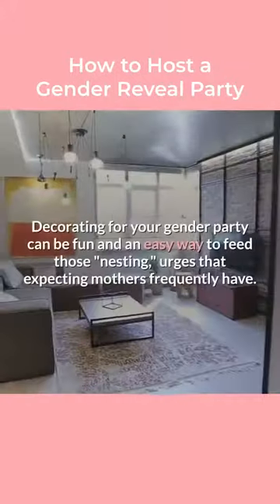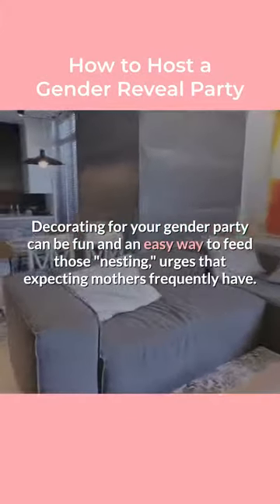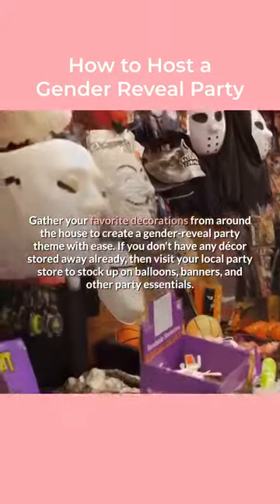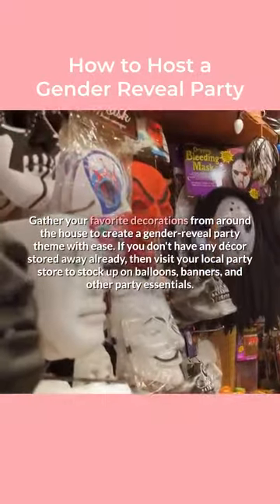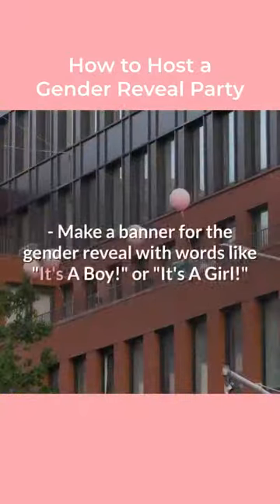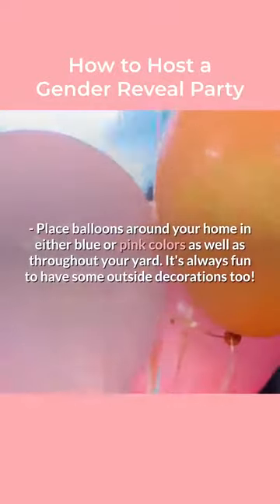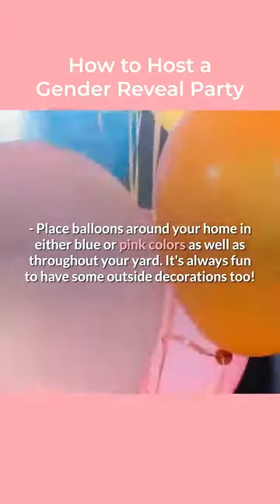Step 7: Decorate. Decorating for your gender party can be fun and an easy way to feed those urges that expecting mothers frequently have. Gather your favorite decorations from around the house to create a gender reveal party theme with ease. If you don't have any decor stored away already, then visit your local party store to stock up on balloons, banners, and other party essentials. Make a banner for the gender reveal with words like 'it's a boy' or 'it's a girl.' Place balloons around your home in either blue or pink colors as well as throughout your yard. It's always fun to have some outside decorations too.